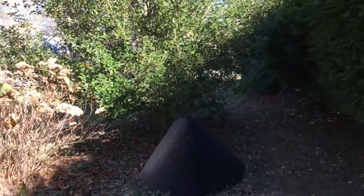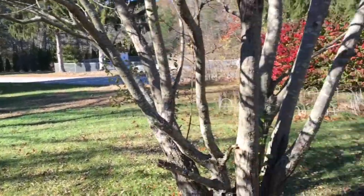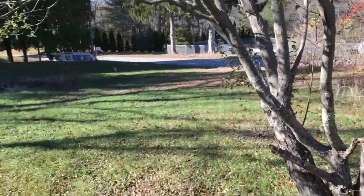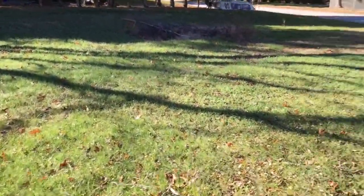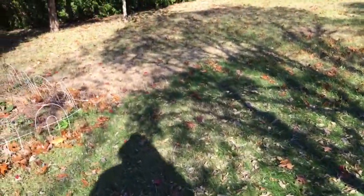Hey everybody, today we are going mushroom hunting. It was a little cold last night, so I'm not sure if there's gonna be a ton of them around, but let's go explore and see what we can find. Just gonna start looking around — that's all you can do.